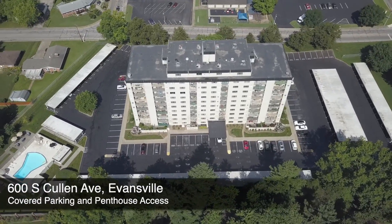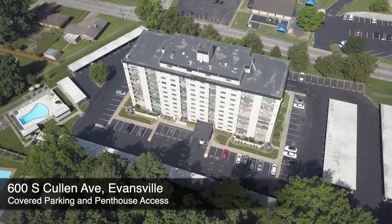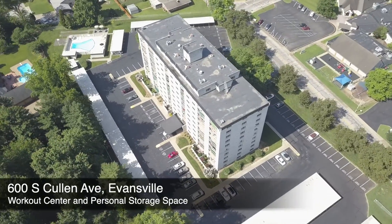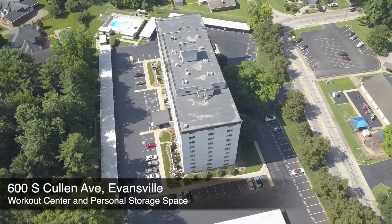You will love the penthouse common area that is available for your use, as well as a lobby lounge, game room, fitness room, and a secure heated pool.